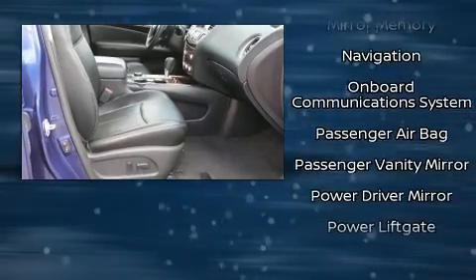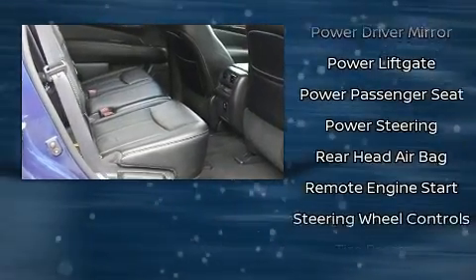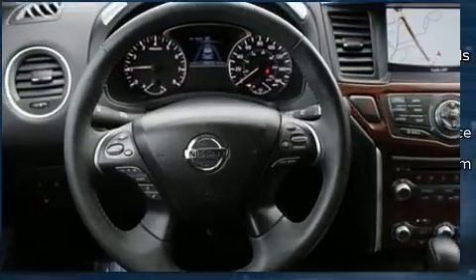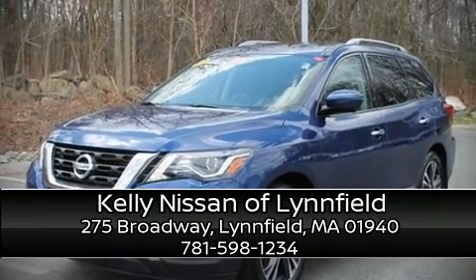This vehicle has achieved certified pre-owned status by passing Nissan's comprehensive certification process, including a thorough 156-point inspection. Our sales reps are extremely helpful and knowledgeable — please don't hesitate to give us a call.